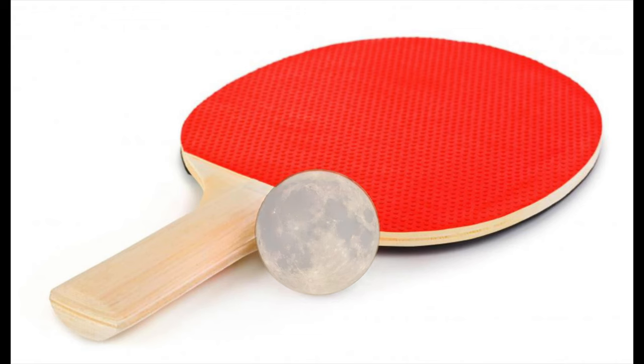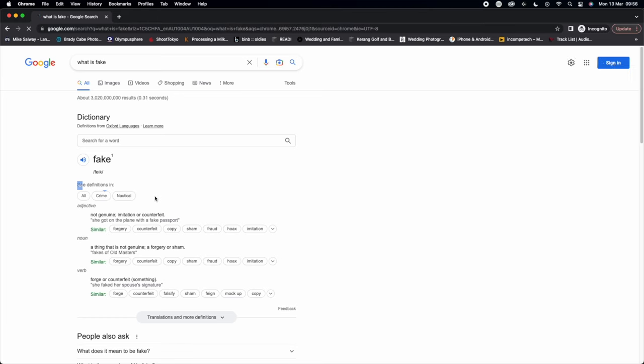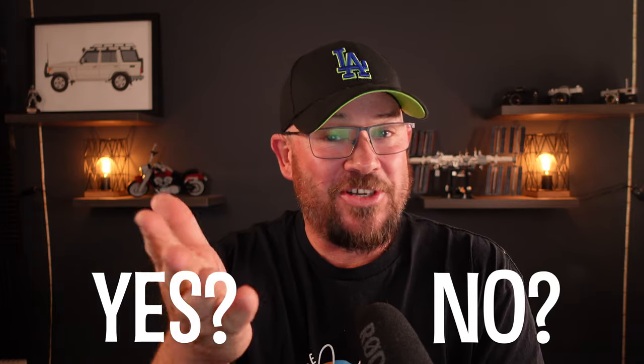But is it fake? This certainly isn't a Huawei photo where you can take a photo of a ping pong ball and all of a sudden it's a moon. This is legit — it knows what the moon is — but it's added details to it. Is it fake though? What does fake mean? Let's go to Google. Fake is defined as: not genuine, an imitation, or counterfeit. Is this photo of the moon genuine? That's up to you to decide, not up to me. I've got my opinions, but there is a place for this in photography with mobile phones.